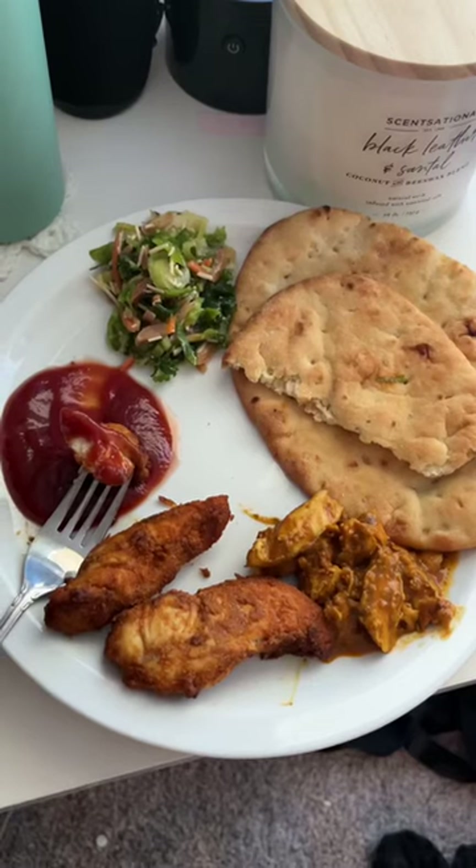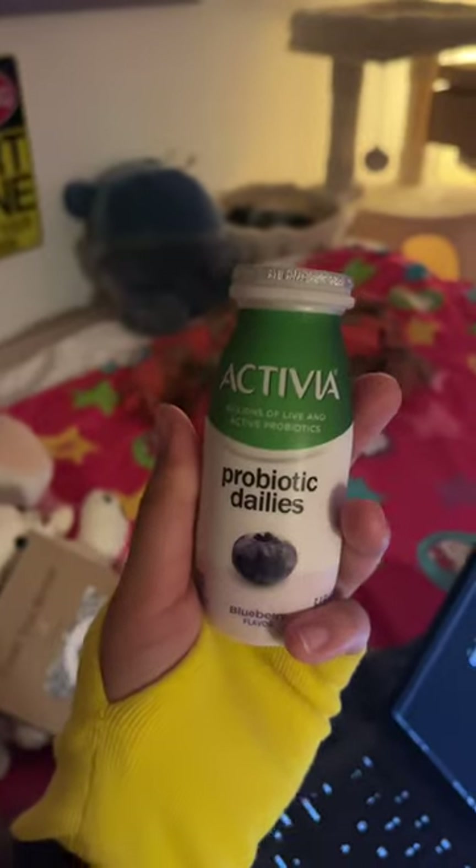For dinner it was basically just leftovers from lunch plus this chicken that I cooked the other night, which was mid, but everything else was really good. Then later for a snack I had an Activia probiotic yogurt — I've been drinking this stuff every day, it's so good.